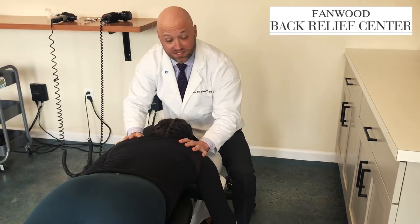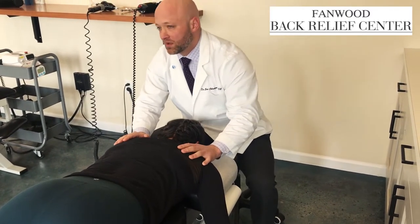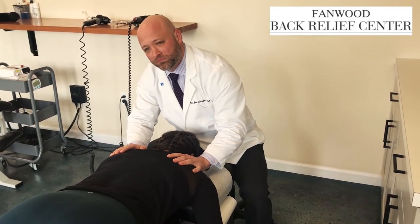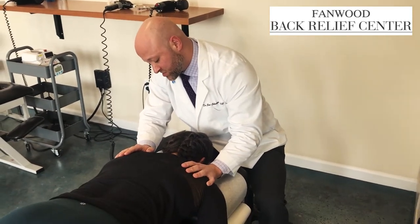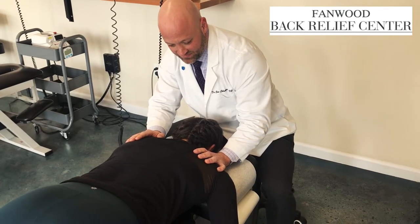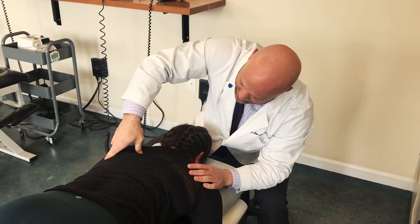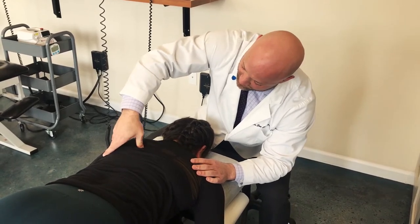Now we're just going to put some pressure on some of the trigger points here — just definitely tighter in there. You let me know if it's too much, okay? My thumb's going to get pretty evil — they've been built up over the years, it's 16 years of practice. Make sure you're breathing normally, and we're just pushing on that trigger point. Are you feeling that anywhere — is it traveling at all when I press it? No, just on the point. We're going to do the same thing, come right here, do a little cross-friction, which is going back and forth — break up some of these tight fibers so you can move your shoulder a little easier.